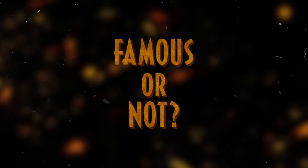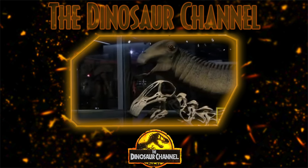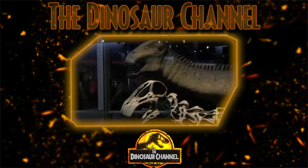Did the Nigersaurus ever get famous? Well, it wasn't really as popular as its cousins Apatosaurus, Brachiosaurus, and Diplodocus, although it did appear in the 2009 National Geographic documentary Bizarre Dinosaurs and When Crocs Ate Dinosaurs. In the Jurassic Universe, the Nigersaurus only appeared in the Jurassic World Evolution series.